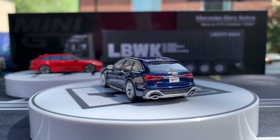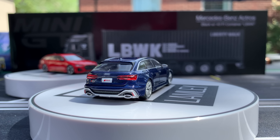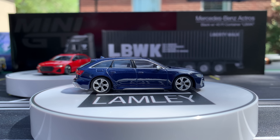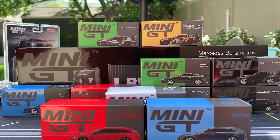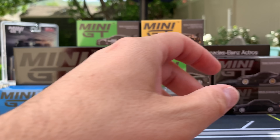And I love Global 64 from Tarmac Works, which fills in a lot of those gaps as well. We all collect what we want. Collecting those brands outside of the Matchbox and Hot Wheels that I collect really gives me some beautiful replicas of some fantastic cars. And these two Audi RS6 Avants are examples of that. Love the red and the blue. You can get the detailing that you want with those.